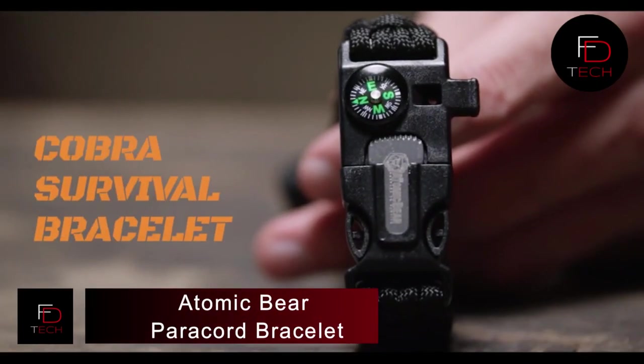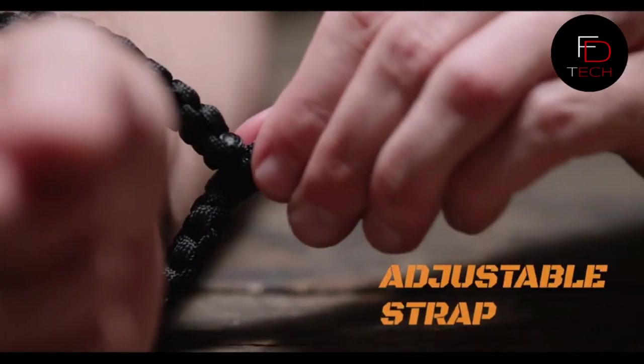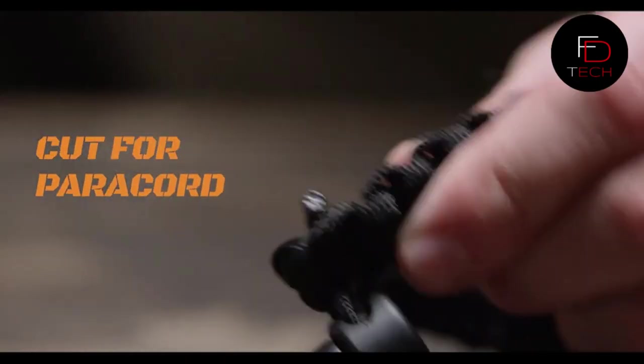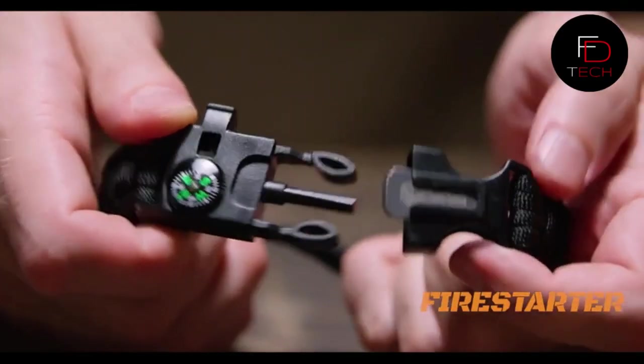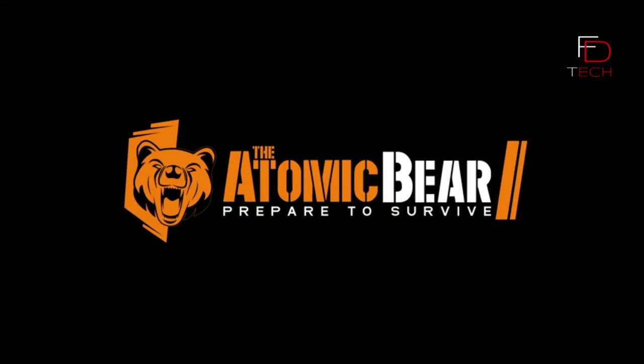The Atomic Bear Paracord Bracelet — are you ready to survive without stuffing your backpack? Find five essential camping items in just one bracelet: a fire starter, reliable compass, emergency whistle, ferro bar striker, and 12 feet of military-grade paracord. In a crisis, use the ferro steel to light a fire and secure a shelter using the paracord to combat hypothermia.